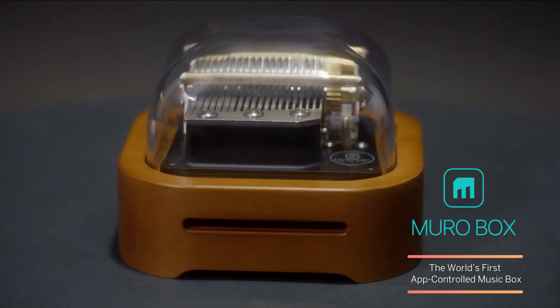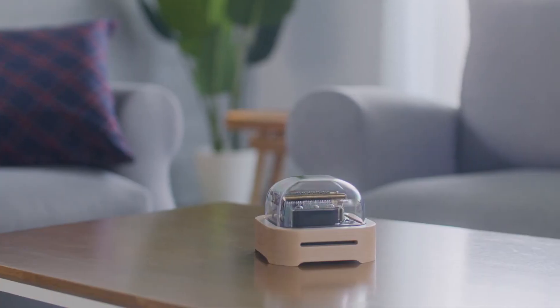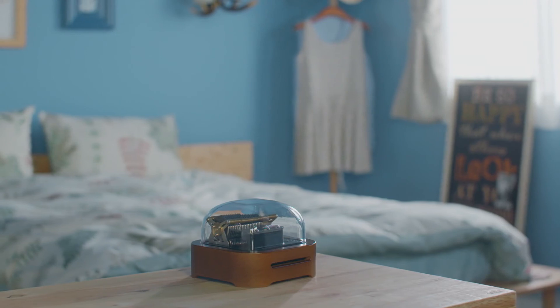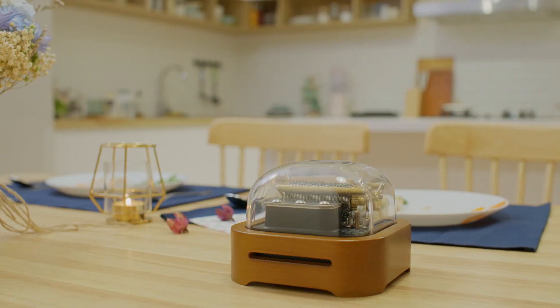We present to you the world's first app-controlled music box, MiroBox. All of your memories in one music box.